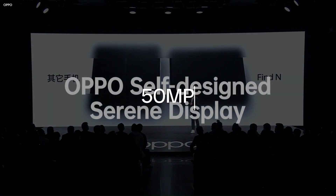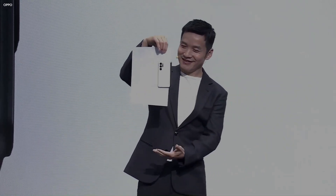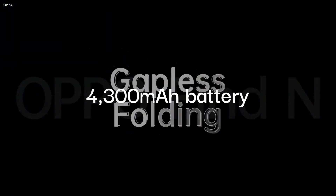Leakers say the rear camera setup of the Find N2 Flip will include a 50-megapixel primary shooter and an 8-megapixel ultrawide sensor. The device may also get a 4,300 mAh battery.